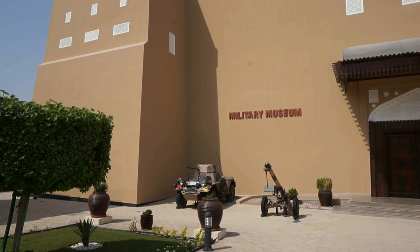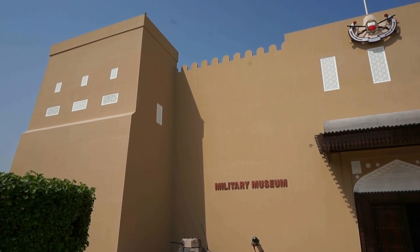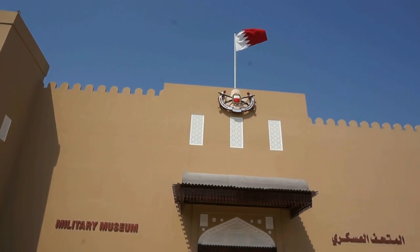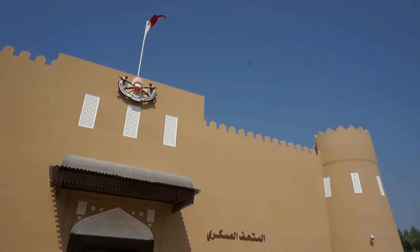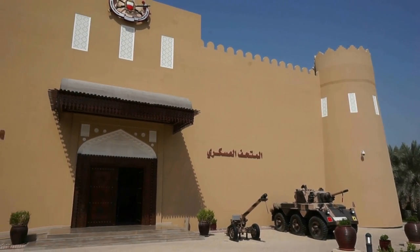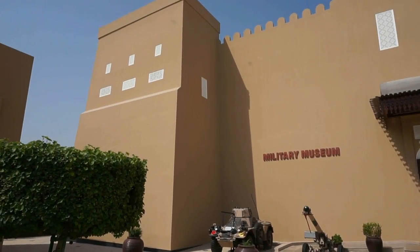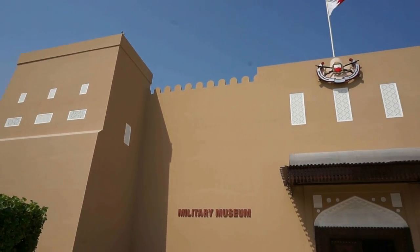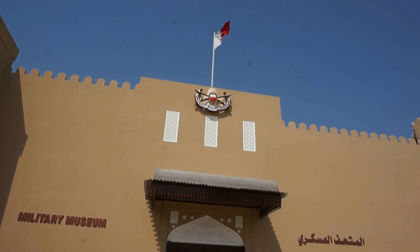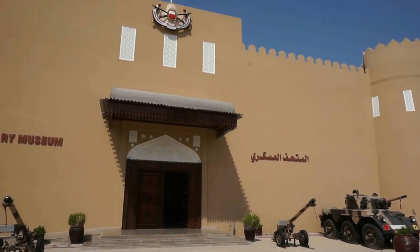Now before we go inside this wonderful museum here in the city of Rifa in Bahrain, let's look at the outside of the building, which is absolutely stunning. Beautiful Arabic architecture — one of the most beautiful buildings in Bahrain, actually. You can see the Bahraini flag on top of the building. Now let's go inside and enjoy our tour.